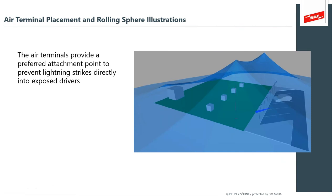Air terminals: you place air terminals over the target area and give lightning a preferred attachment point. It may still strike something you don't want, but you're beating the odds. This illustration gives a nice show of that rolling sphere coverage — often called the tent or canopy coverage — separating exposed zones from the actual protected lightning protection zone underneath. If earthing requirements are properly maintained, you have a very safe working environment under this protection zone, and it prevents lightning strikes directly into exposed drivers.